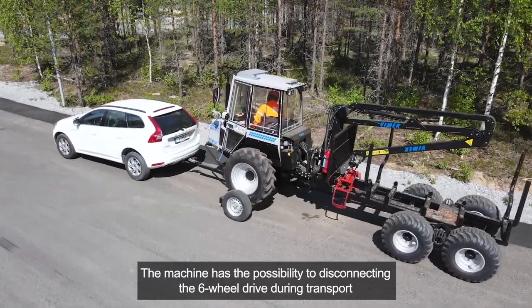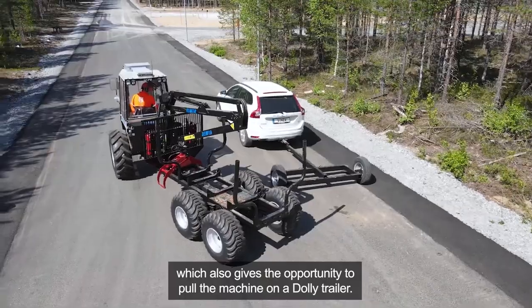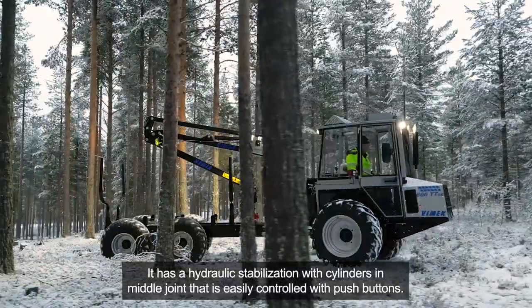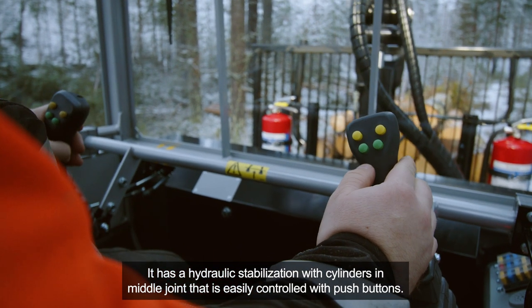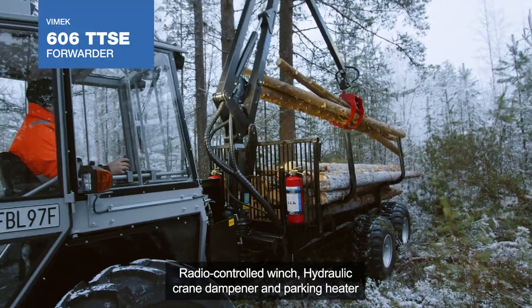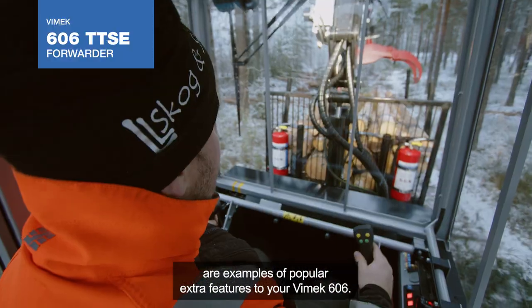The machine has the possibility of disconnecting the six-wheel drive during transport, which also gives the opportunity to pull the machine on a dolly trailer. It features hydraulic stabilization with cylinders in the middle joint, easily controlled with push buttons. A radio-controlled winch, hydraulic crane dampener, and parking heater are examples of popular extra features for your Vimec 606.